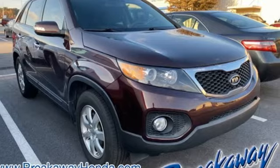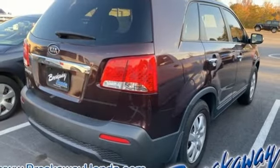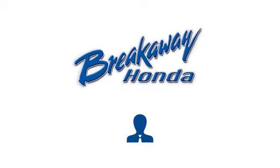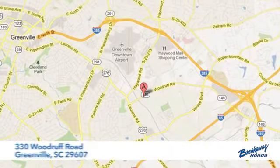Kia — dependable today and way, way down the road. See what it can do for you when you take it for a test drive. Call, click, or stop in today.